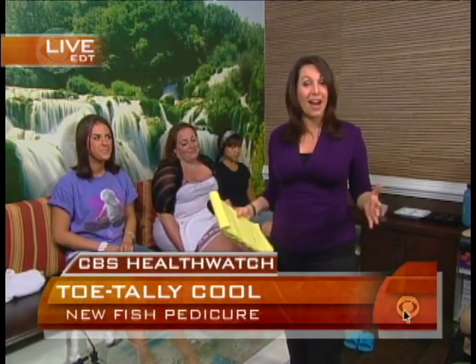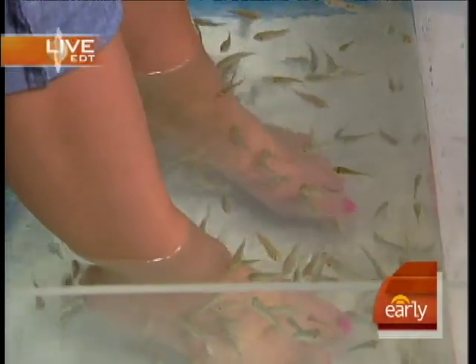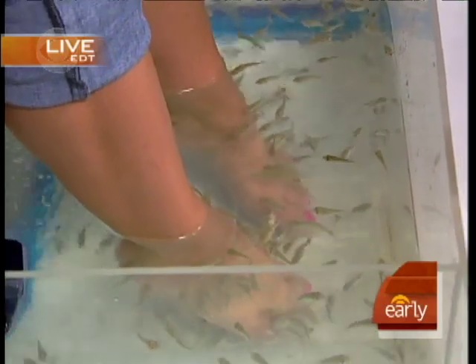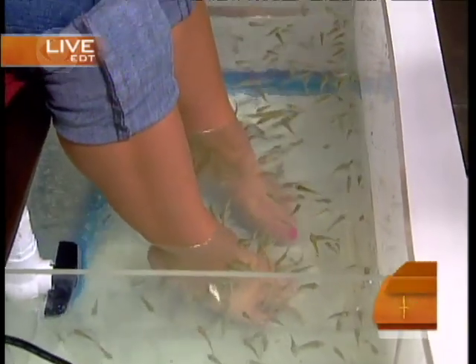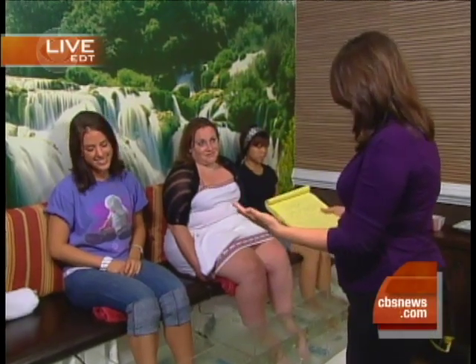We're here at Yvonne Hair and Nails in Alexandria, and they believe they are the first spa in the country to offer this very unique service. Instead of having your feet rubbed by a scrub brush or using a razor to get rid of dead skin cells, they actually use hundreds of tiny, toothless fish — sometimes called Dr. Fish, or Garra rufa. They're from Asia. This practice became popular first in Turkey, then moved to Asia, and now they're bringing it to the United States.